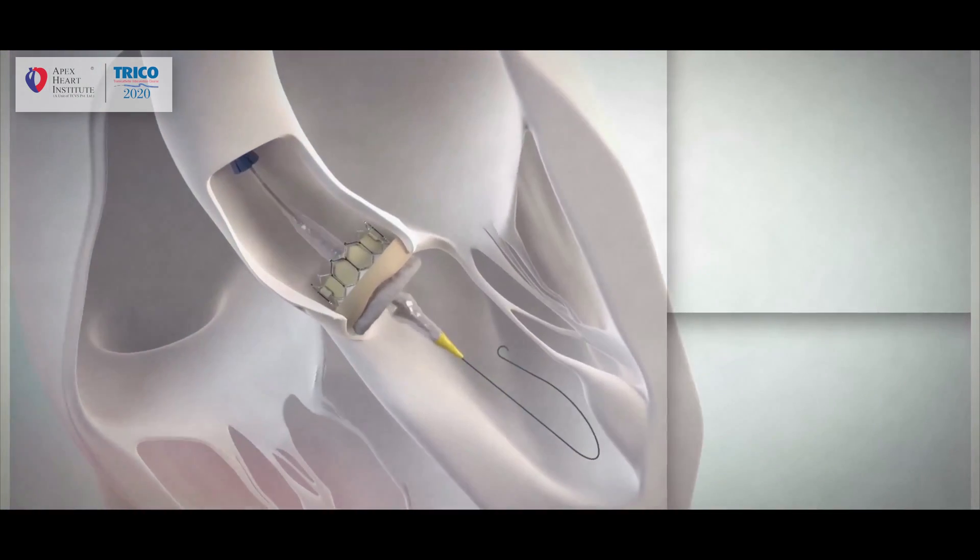I'm Falguni Whedon welcoming you to Trico's 15th edition. I'm delighted to introduce you to the 15th edition. I'm here today with Professor Cohen.